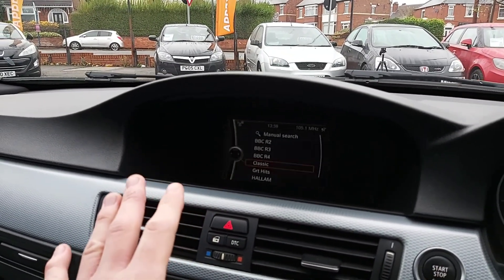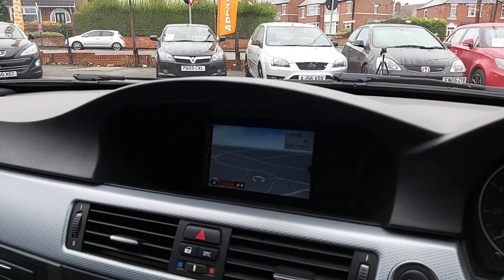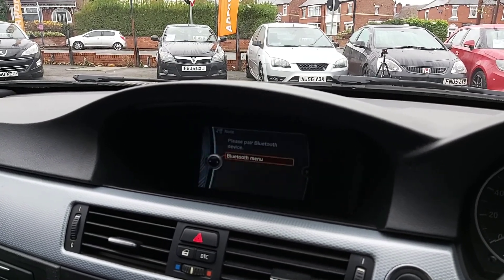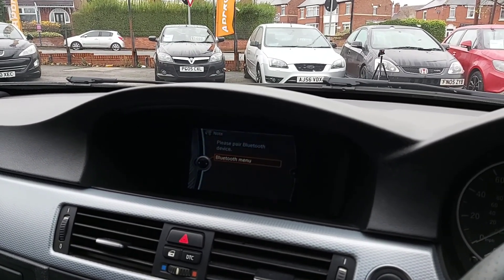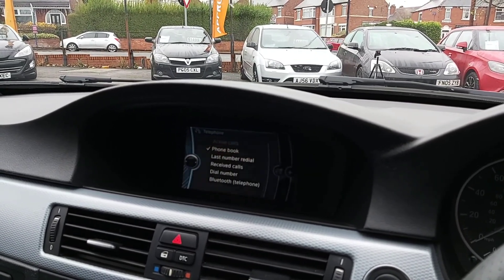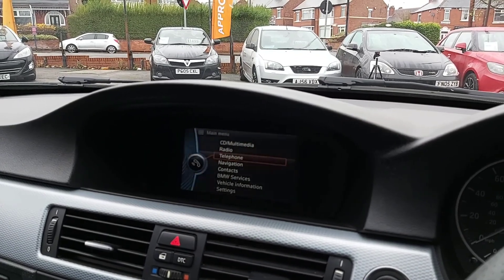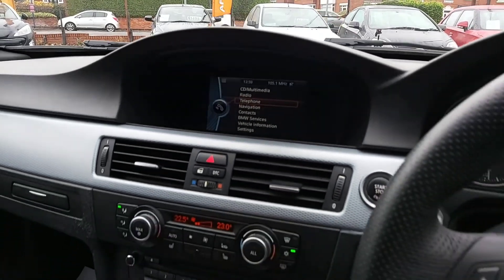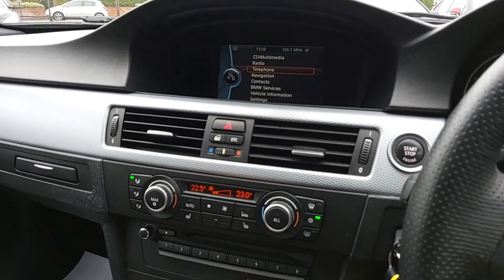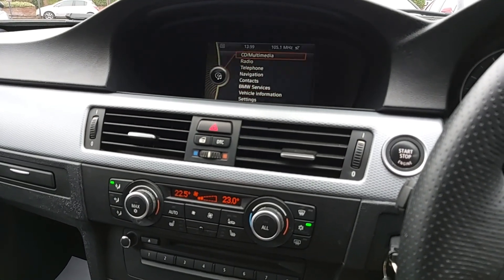You've got the Business Media Pack which comes with a screen and it does have sat nav as well, which is great. It also has the Bluetooth system so you can connect your phone. As far as I'm aware, the Bluetooth is just for phone calls - I don't think you can listen to music from it, though there might be some aftermarket options available. But it looks really good.